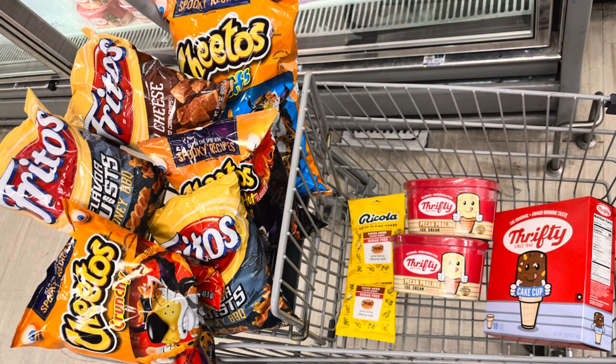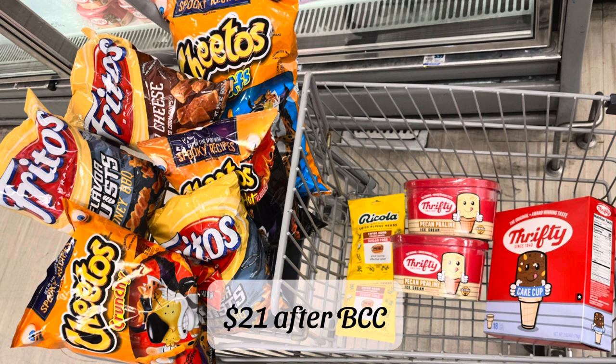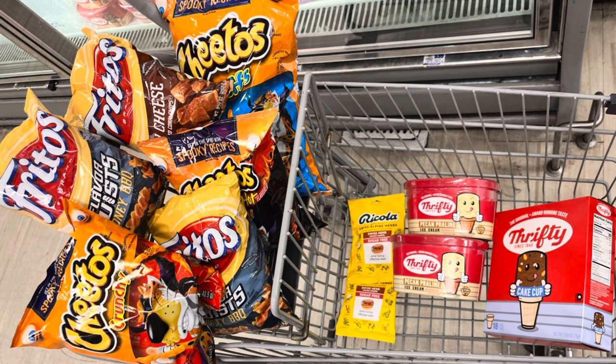Unfortunately this store didn't have the other items I wanted, but I'll try another store and if I find a good deal, I'll let you guys know. In the end, it came out to $23 for all of this stuff after bonus cash back from the spend 30, earn 10, and the $3 back on the Ricola. I got about 300 Fetch points — a little over $0.50 on that, so not too bad.